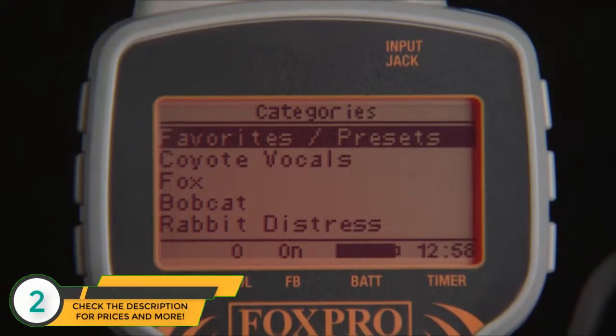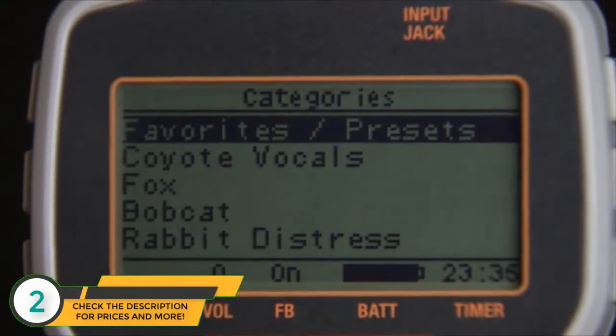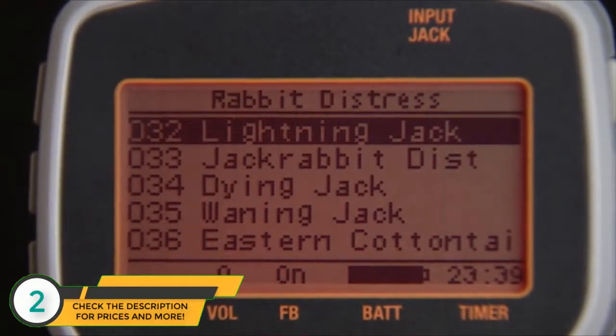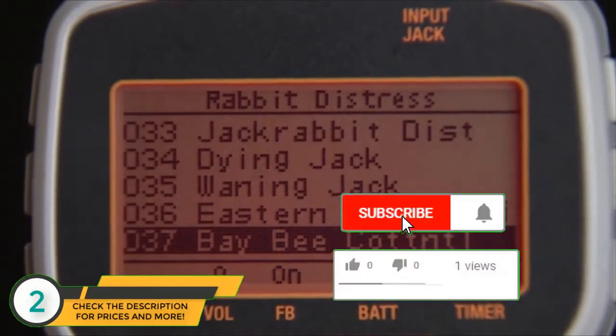The large LCD display makes it much easier to read both day and night. We have also added the Categories mode to the Inferno remote control. In Categories mode, like sounds are grouped together in a category, making it much easier to navigate back and forth between sounds.